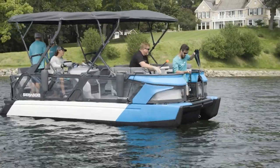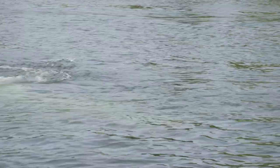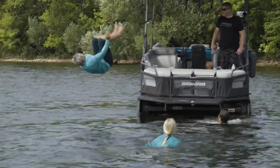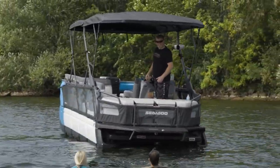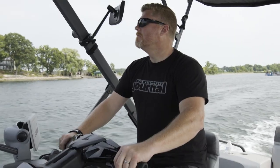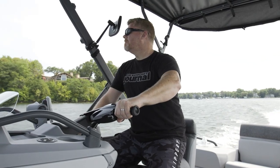Employing its popular powertrains and Polytech materials, these jet-driven tri-hull pontoons are poised to shake up the pontoon industry. Being the world's most popular personal watercraft magazine, the Watercraft Journal was invited to fly out to Lake Minnetonka, Minnesota to test drive a handful of Switch models.